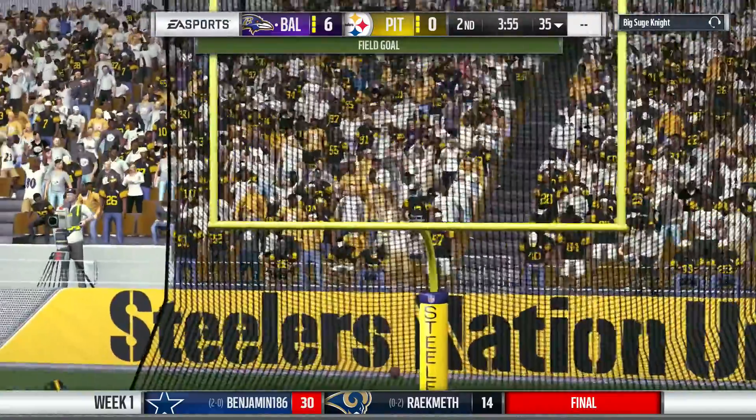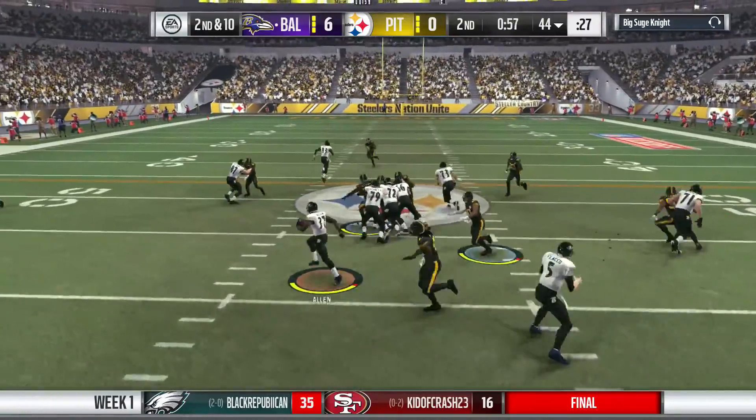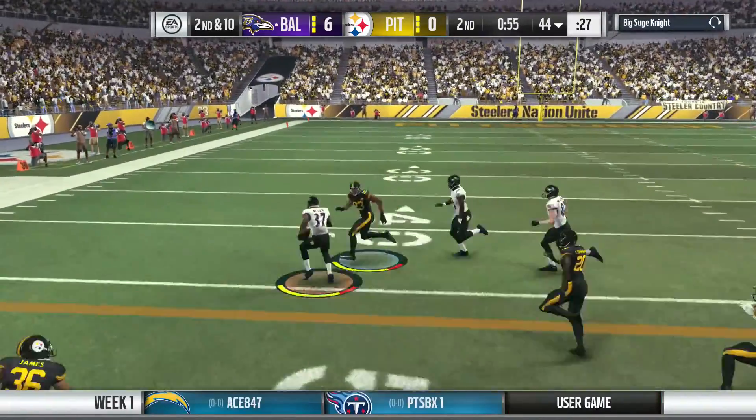And Tucker's kick right there — it's good. And that will double their lead. They'll run it now out of the gun. They find some open field here.